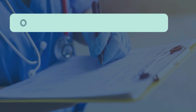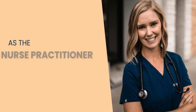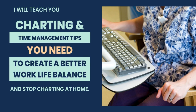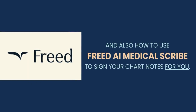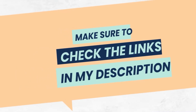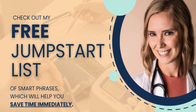Hey nurse practitioners, overwhelmed with charting? Sick and tired of bringing those charts home, spending precious time away from your family on nights and weekends just trying to catch up? As the nurse practitioner charting coach, I will teach you the charting and time management tips you need to create a better work-life balance and stop charting at home. Make sure to subscribe to my channel where I'll share free charting tips, time management hacks, and also how to use Freed AI medical scribe. Check out my free jump start list of smart phrases which will help you save time immediately.